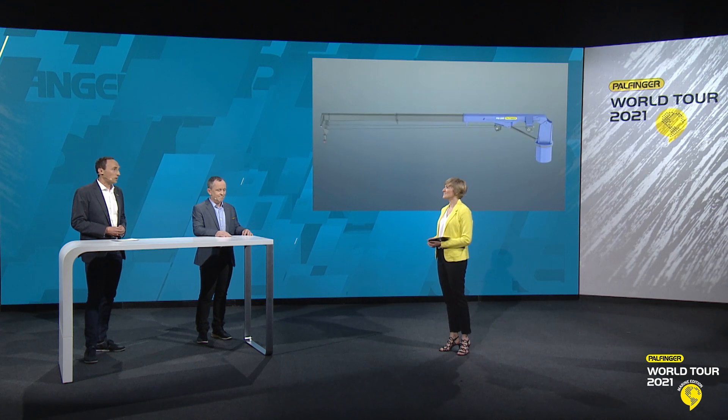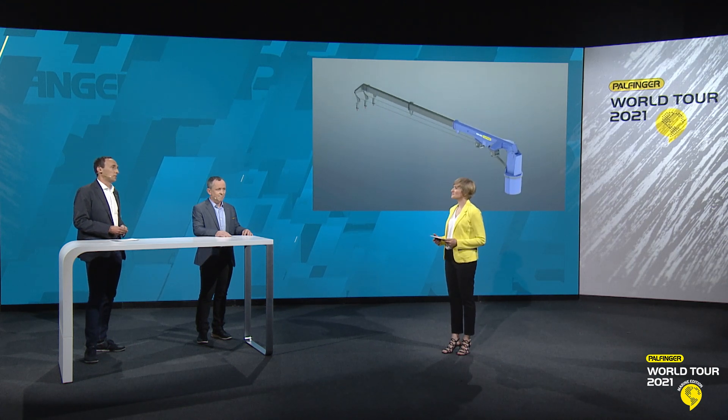Now I'd like to show you our video demonstrating both the knuckle boom crane and the telescopic boom cranes in action.